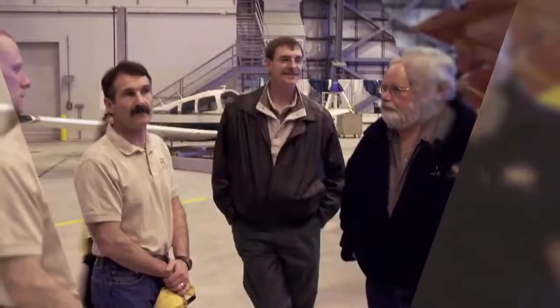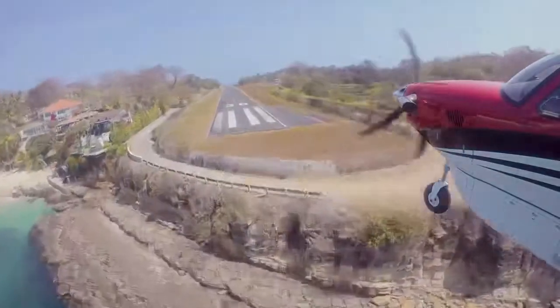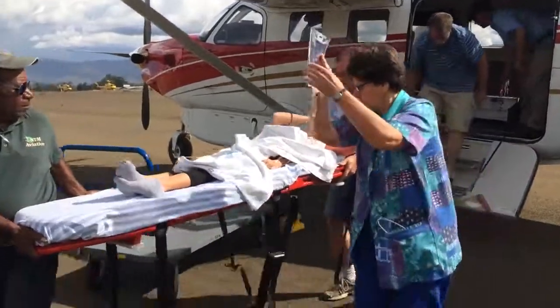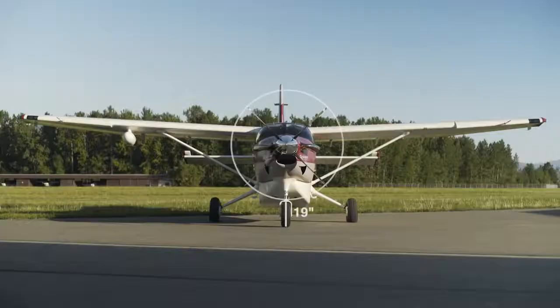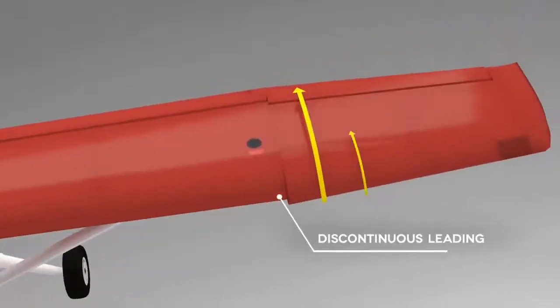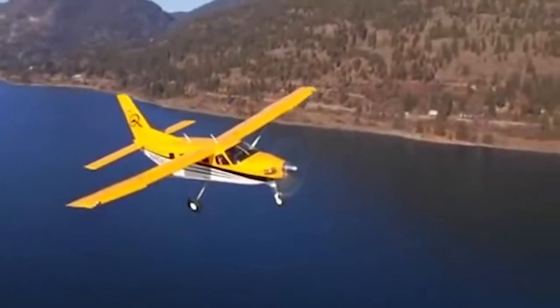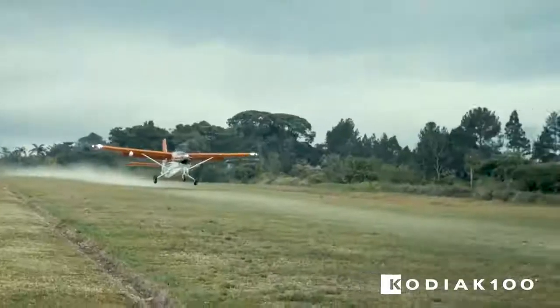It all started more than 10 years ago when three aviation veterans had a vision. They believed it was time the world had a new short takeoff and landing aircraft, built and designed specifically for humanitarian organizations to reach the furthest corners of the globe. This new aircraft featured tall and sturdy landing gear, a special patented wing design, and a powerful Pratt & Whitney PT-6 engine. That aircraft became the Kodiak 100, able to lift 3,500 pounds of useful load off the runway in less than 1,000 feet and cruise at 180 knots. No other airplane could do that.